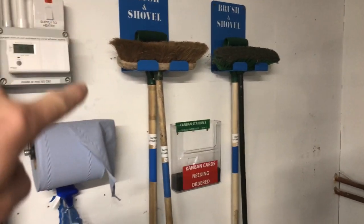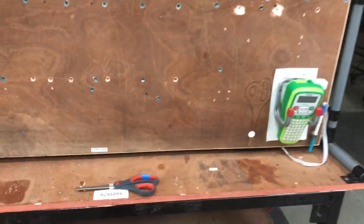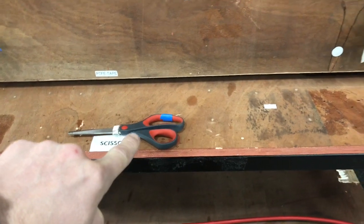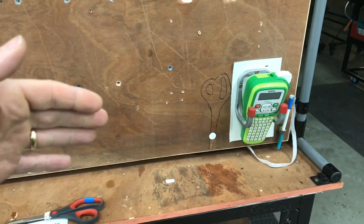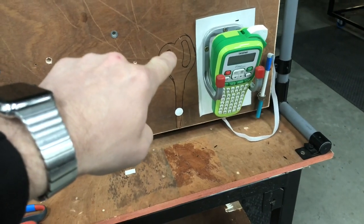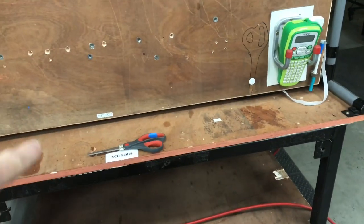Here's an example of a process not followed through. Someone has moved the scissors from here to here, and this seems to be the new location, but the old location still has the outline. If the whole process was followed through, we would make the new place for the scissors here, but we would also take away the old location. So this is an example of a process that has not been followed the whole way through.